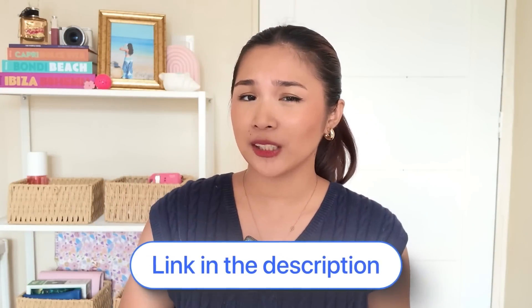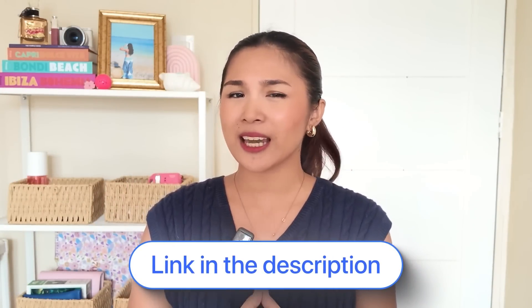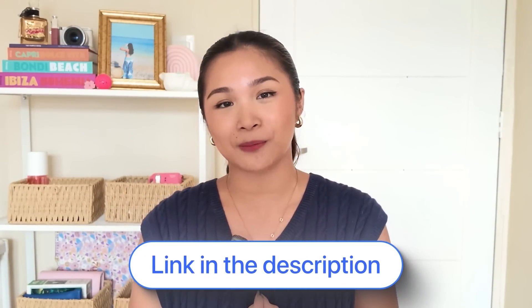By the way, I added a special link in the description so you can check out the best AI tools to write movie scripts.